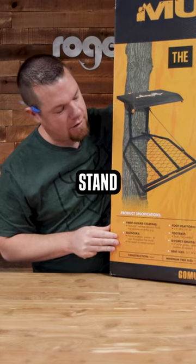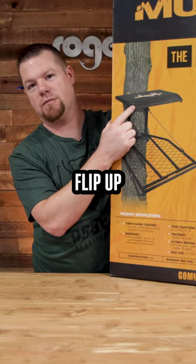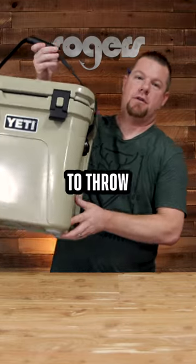Boss XL hang-on stand — nice size platform, foot rest, got the flex tech flip-up seats, which has kind of been a standard for them. And because we like giving stuff away to everybody, Yeti was kind enough to throw in